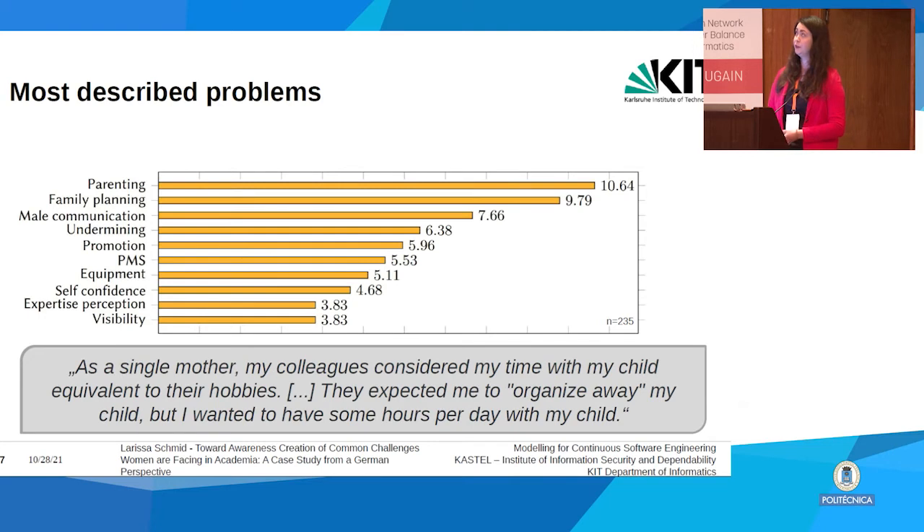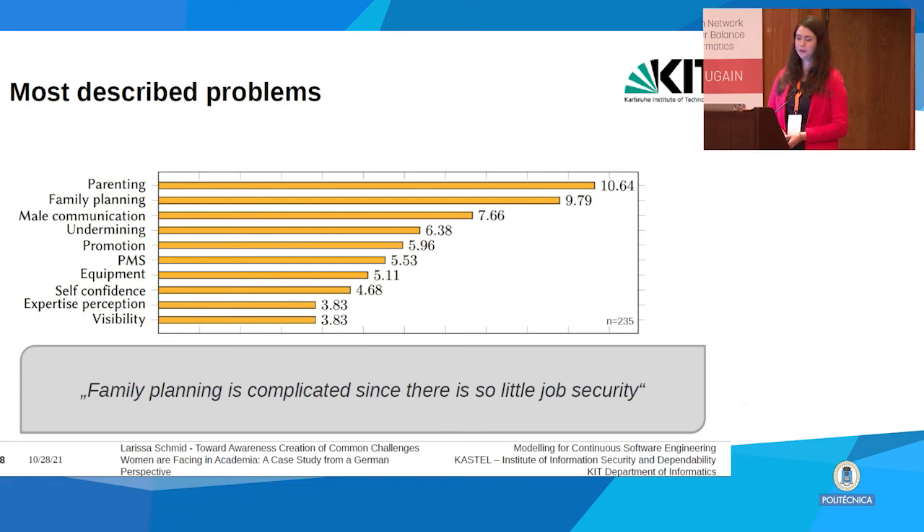To address what the actual problems described were, we read the answers, labeled them, and came up with 37 labels. The most assigned label was parenting — again a personal issue. One participant wrote that as a single mother her colleagues expected her to organize child care and even considered time with her child like a hobby. Another wrote that family planning is very complicated because there is so little job security.